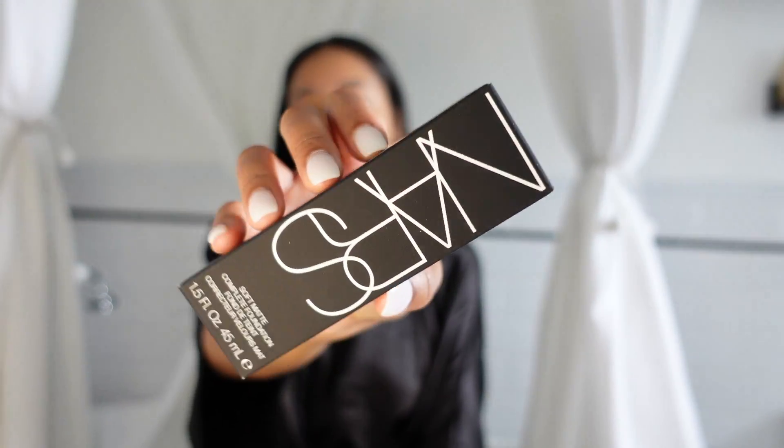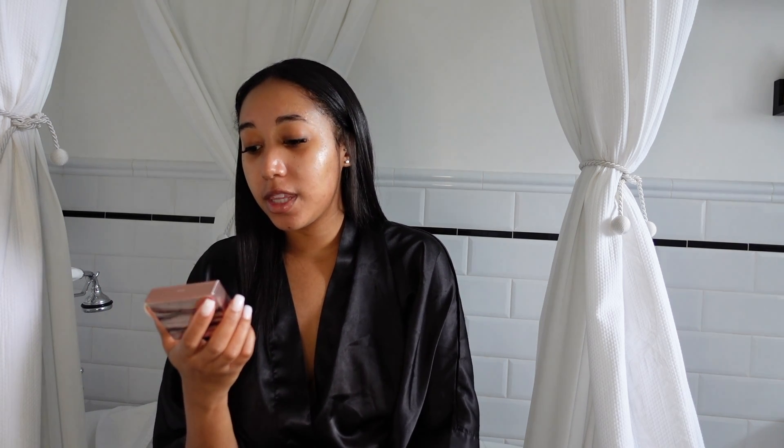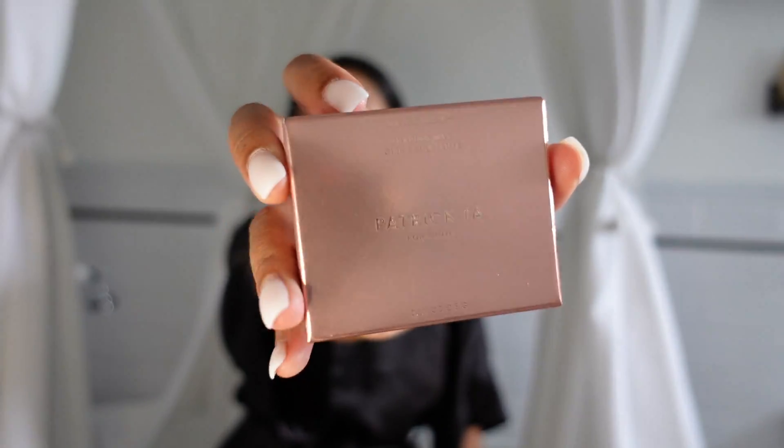Moving on to new products — I got the new NARS Soft Matte Foundation in the shade Tahoe. I'm in Tahoe for the whole NARS foundation line. I also got the Patrick Ta brow shaping wax in the shade clear. I got these from Sephora.